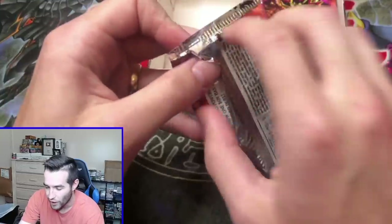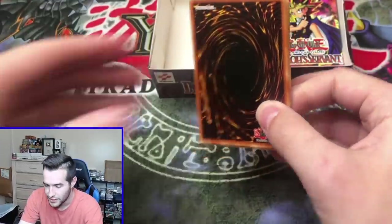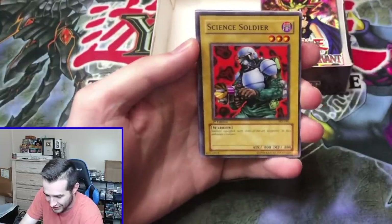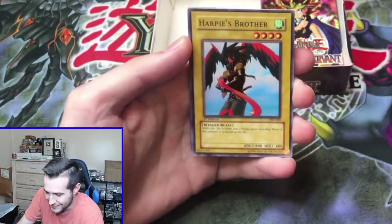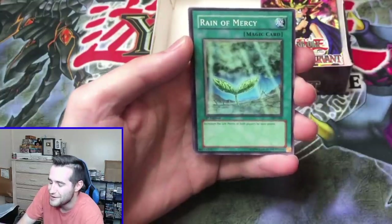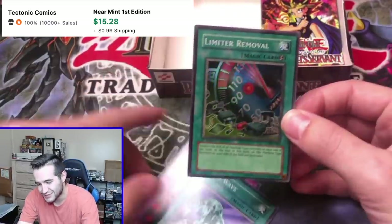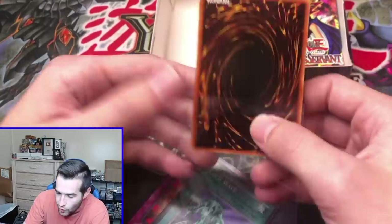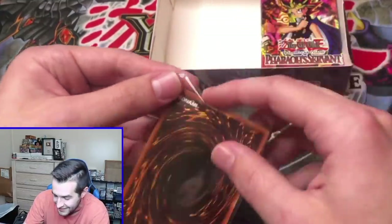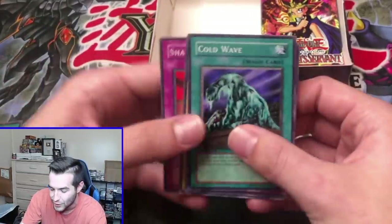First edition, Jinzo — 100% chance! Three packs left. Science Soldier, Driving Snow, Harpy's Brother, Reign of Mercy, Limiter Removal — it's a Super Rare! It wasn't as exciting as the Jinzo, but it is a Super Rare. We will grade this one as well. Centering top to bottom is the only issue on these cards — they're super nice, but it's that top part. Another foil — that is pretty good. It's not the Jinzo, but it is another foil.